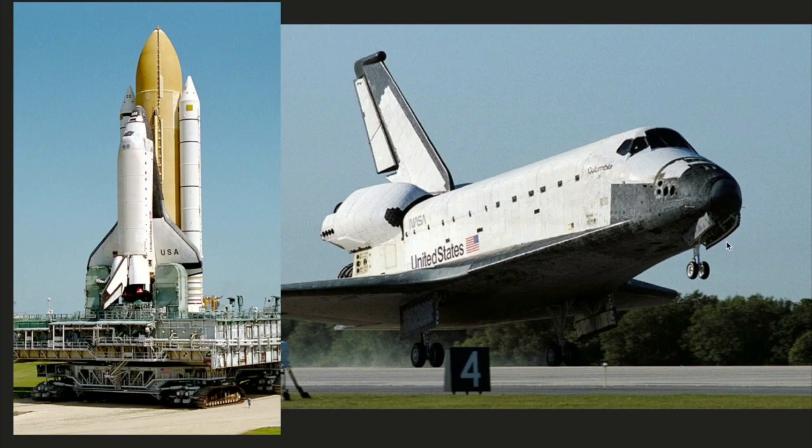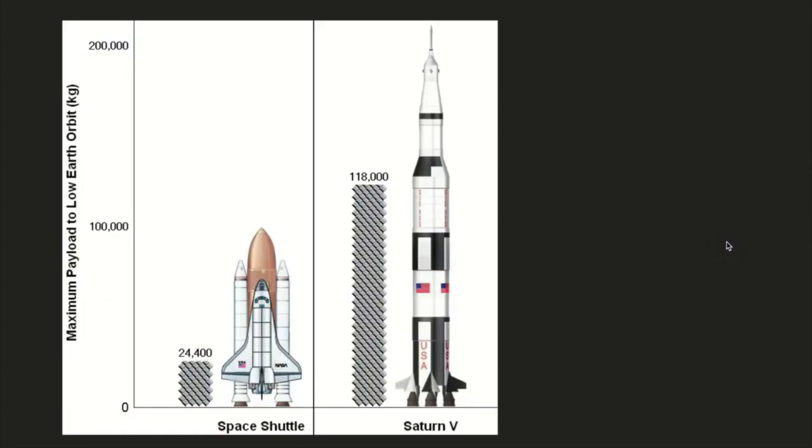The rocket later changed due to budget cuts and a change in NASA's goals. The shuttle system was created and successfully used for the next 30 years. It was retired in 2011 with a renewed focus on humans traveling to the moon and beyond. Here you can see a comparison between the Saturn V and the space shuttle in size and their payload.